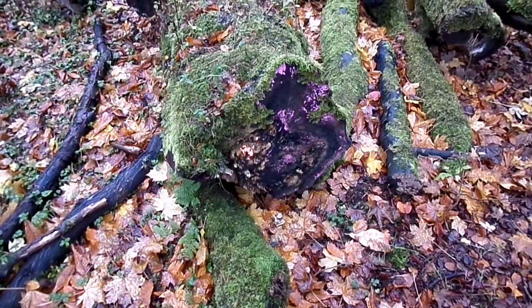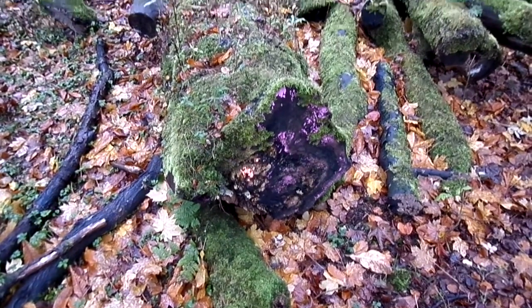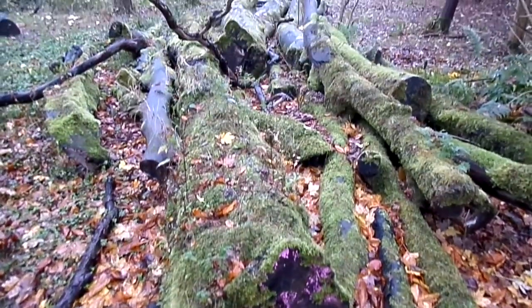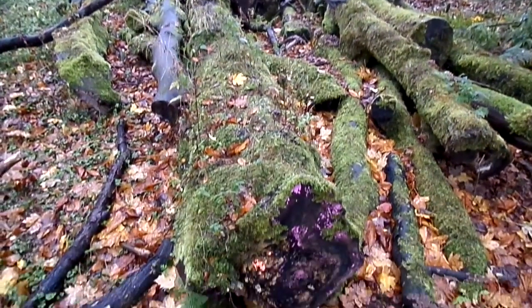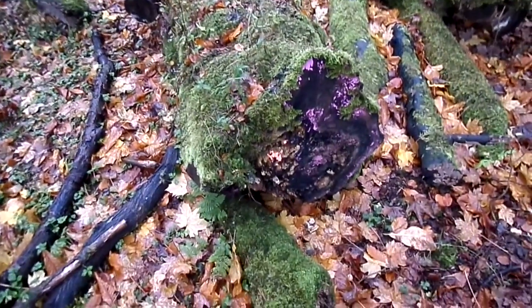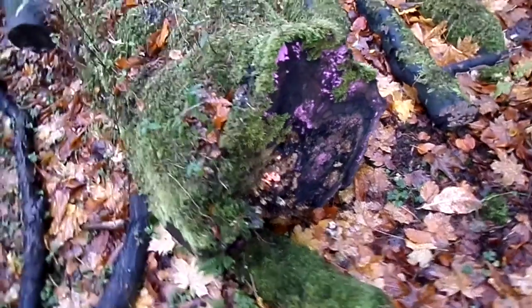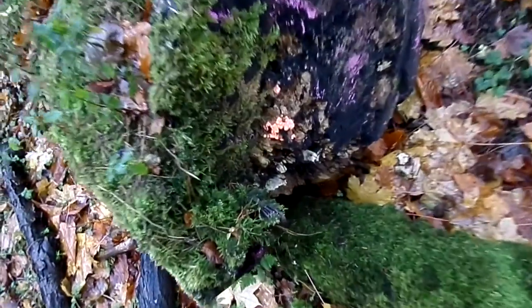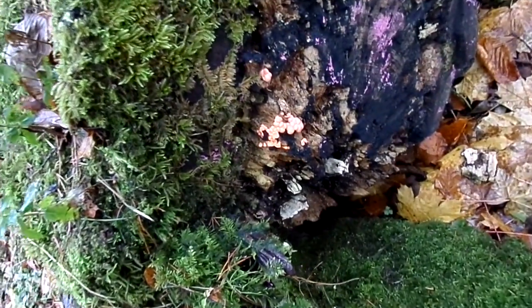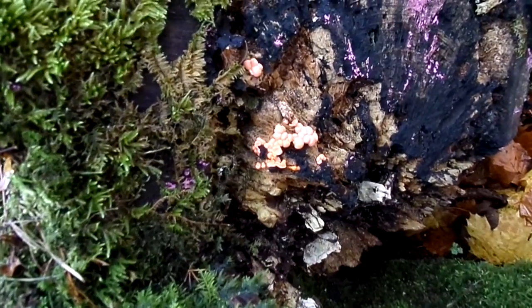This is one of the slime mold group growing on some old tree trunks lying in Spears old school grounds near Beath in North Ayrshire. The orange area is the slime mold. This one is called wolf's blood — Lycogala is the generic name for it.